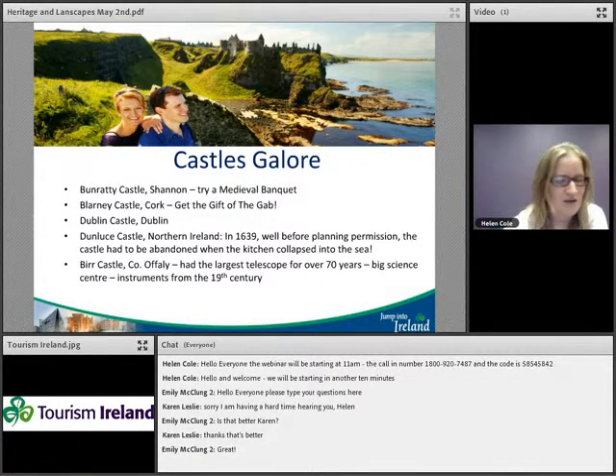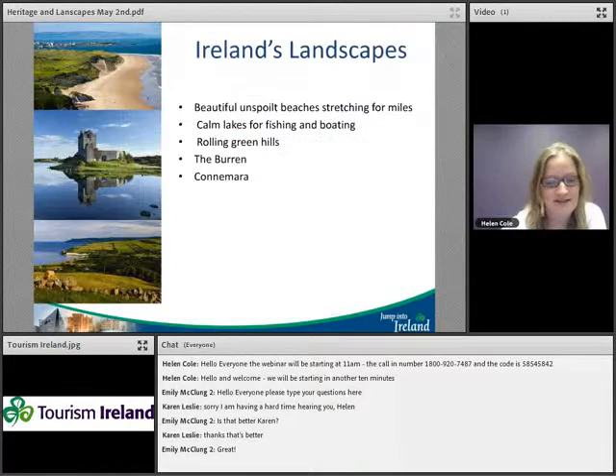There's a real wealth of castles in Ireland. You can stay in some of them — Geraldine from Elegant Ireland will be talking about that — and they're not just static venues; there's a lot happening now including music, theatre, and farmers markets. They're very interactive and fantastic places to visit.